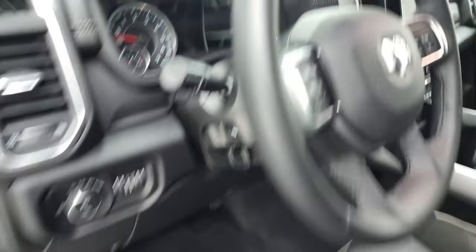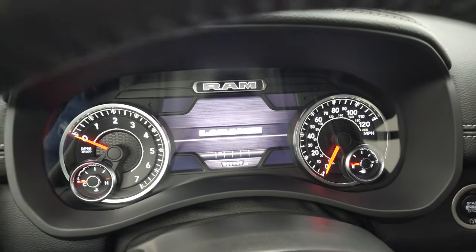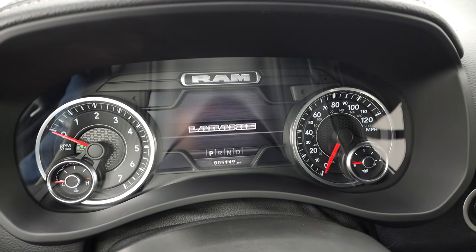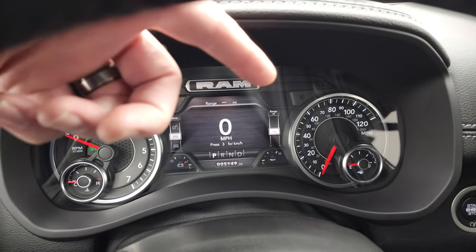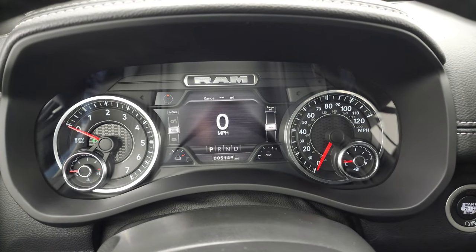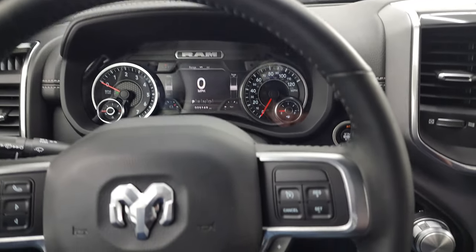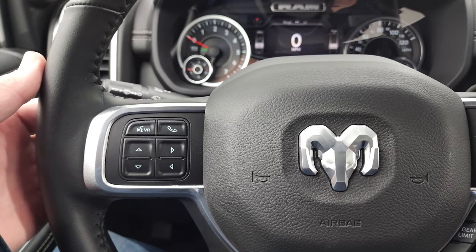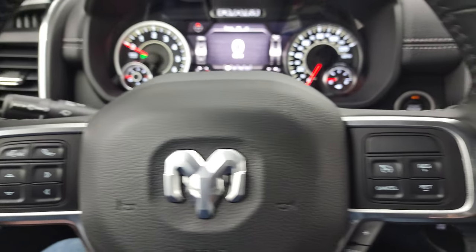We'll hop inside and check out the miles and the radio. This one only has 5,149 miles. You get the Laramie animation at startup, a digital speedometer, and compass display — you can change all those corners to read whatever you want. That instrument cluster is very nice and clean. Comes with the heated leather-wrapped steering wheel. Cruise controls and gear selector on the right, Bluetooth and information center controls on the left, and audio controls on the back of the steering wheel.